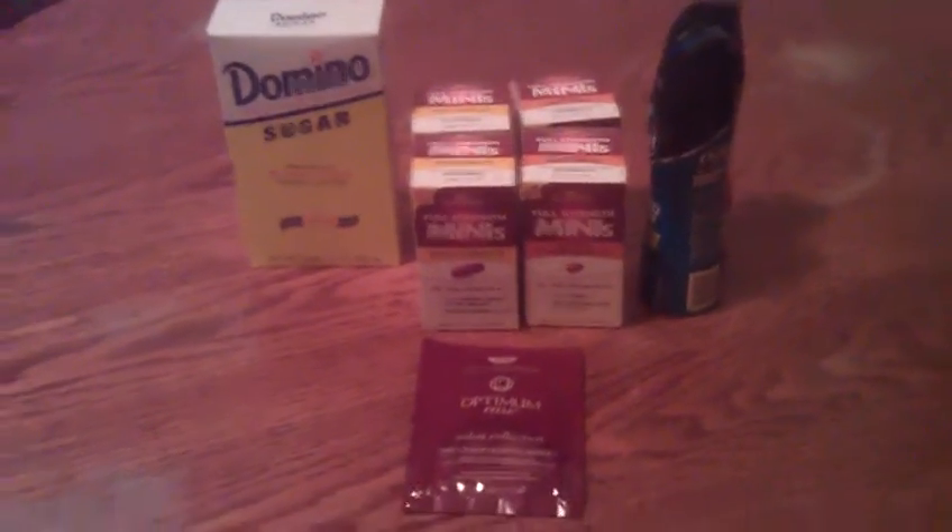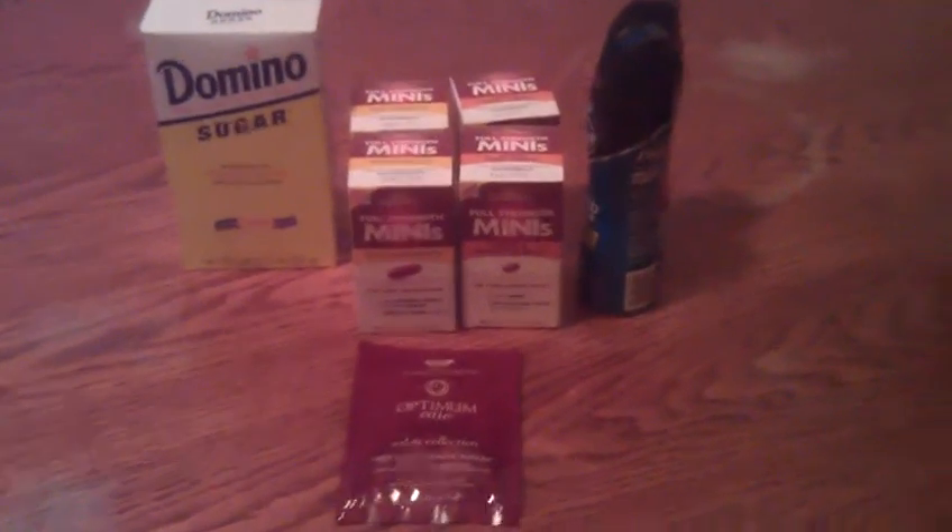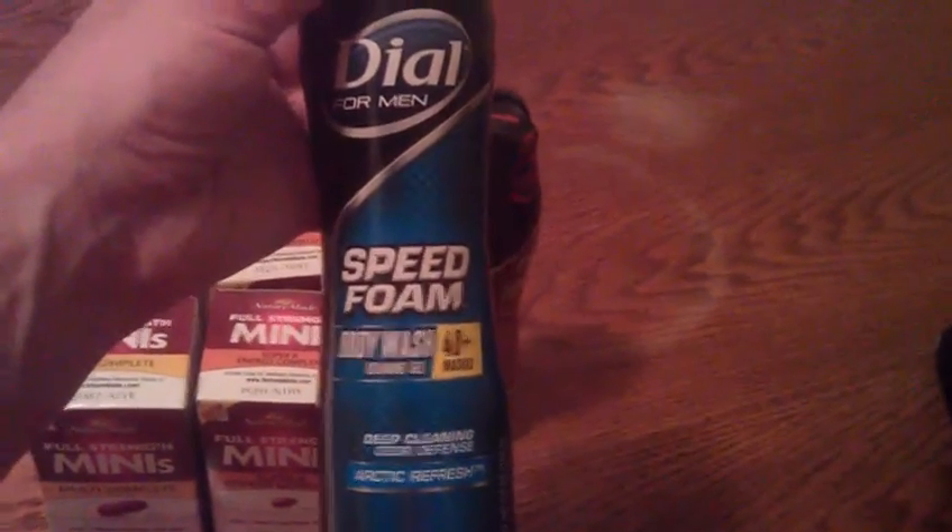Hey guys, it's Mary. Just got back from Rite Aid and I want to show you what I picked up. Shout out to Laurel for this deal. These Dove Speed Foam Body Wash are $1.99.